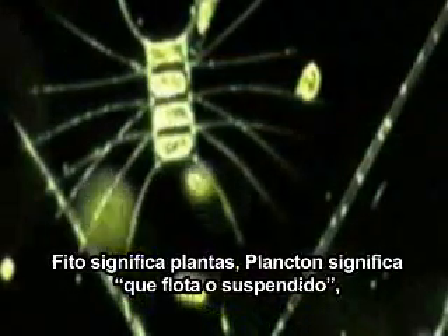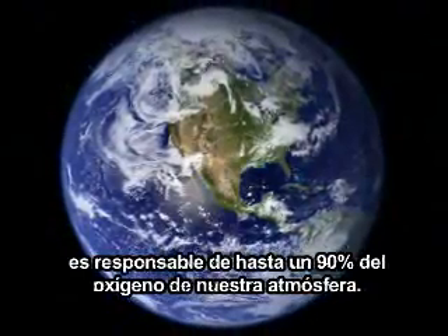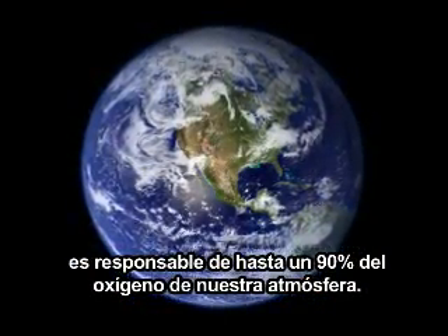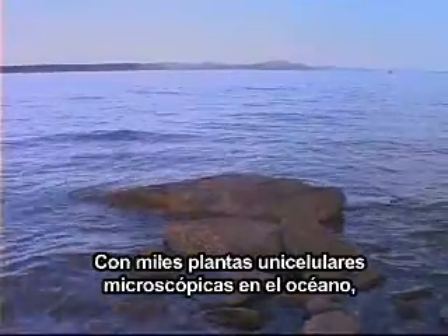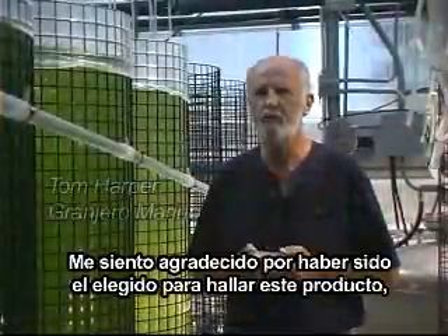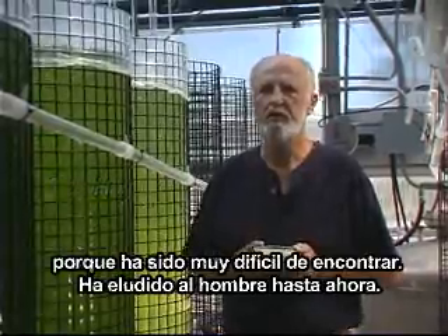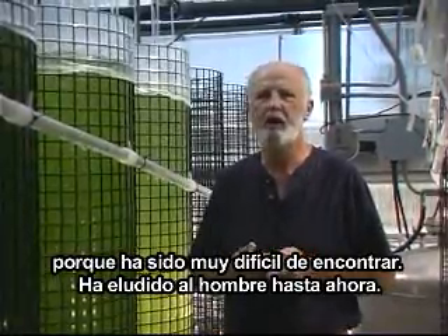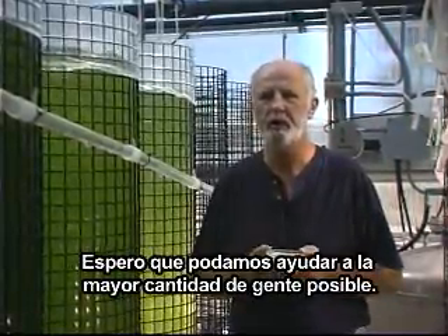Phyto, meaning light; plankton, meaning floating or suspended — it is the base of life as we know it. According to NASA, it is responsible for up to 90% of oxygen in our atmosphere. With thousands of single-cell microscopic plants in the ocean, it has eluded man until now. I'm just grateful that I was chosen to find this product because it's been very elusive, and here we have it — I'm going to help as many people as we can.